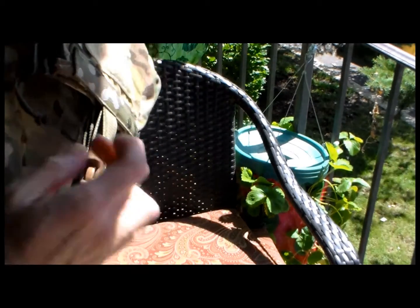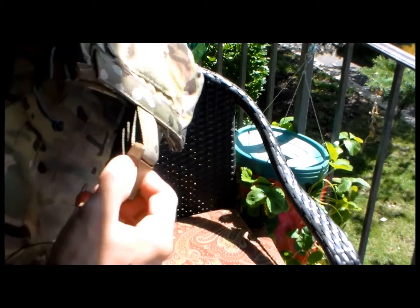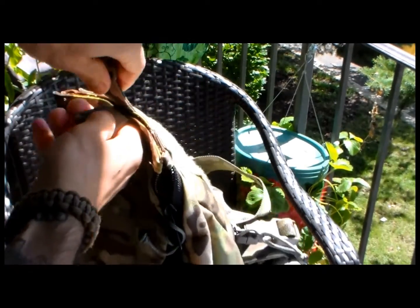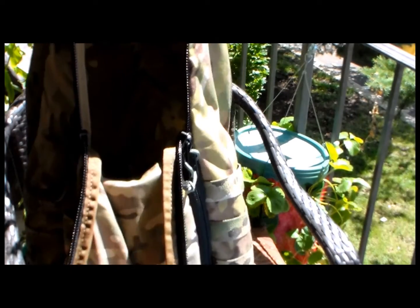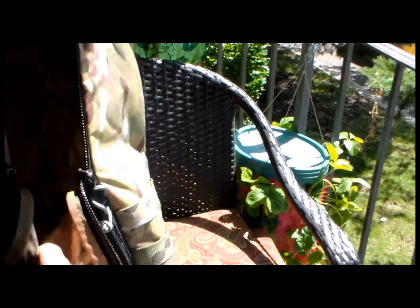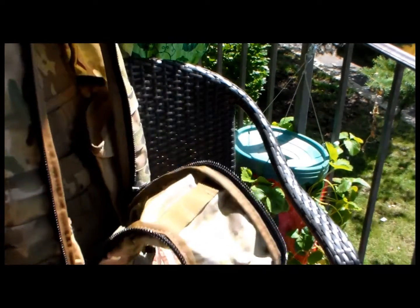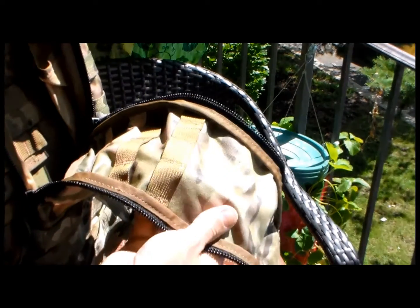It's very easy to access from the top — you just open here and then you can strap the top like that, and you pull it all the way down. It goes all the way down like this. And it's all waterproof stuff.